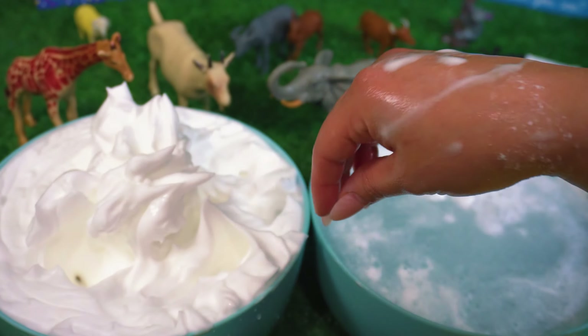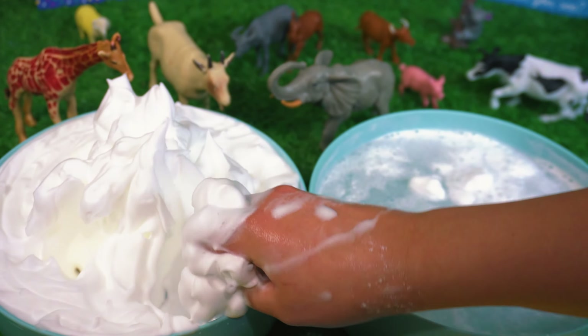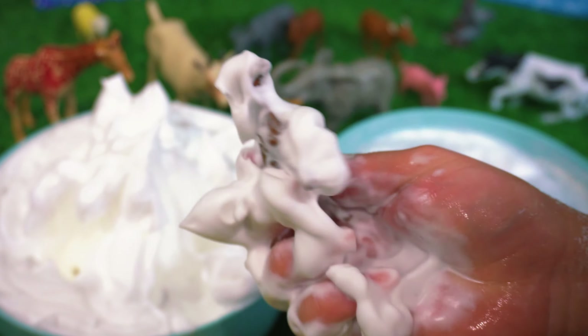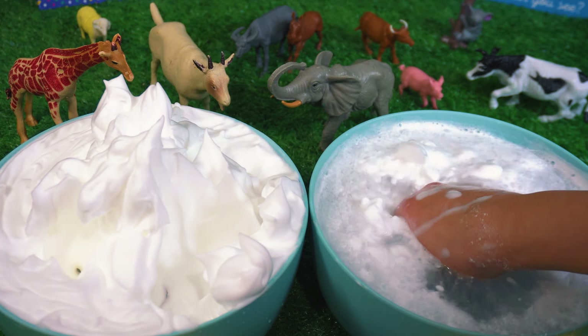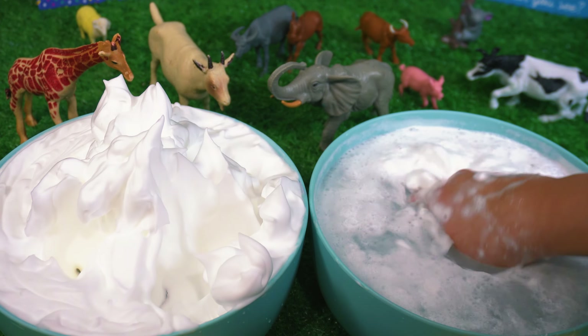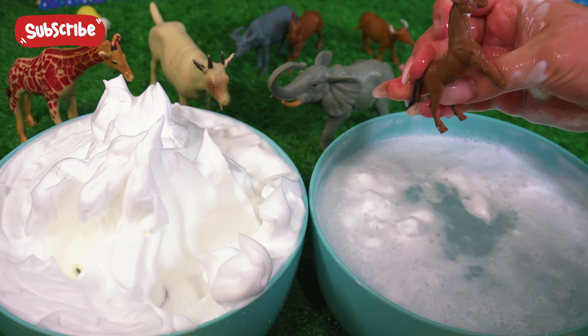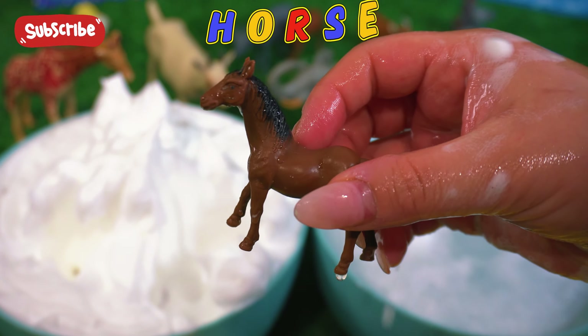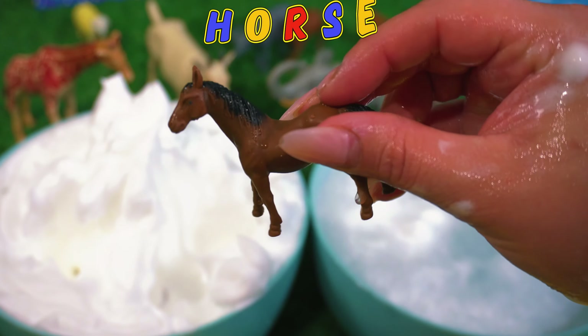Let's look for another one. I wonder what we're going to find next. Let's give it a wash. It's a baby horse. Look how cute it is.